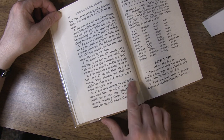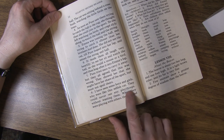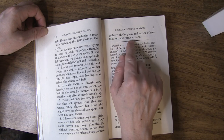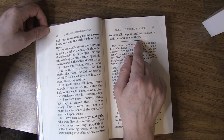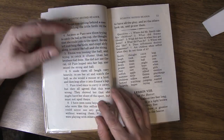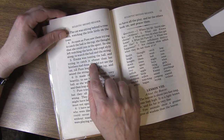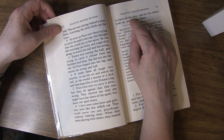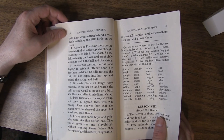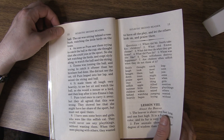I have seen some boys and girls who were like this selfish cat. They could never see any playthings without wanting them. When they were playing with others, they wanted to have all the play and let the others look on and praise them. So there's a lot to learn - this is like a little character lesson. As you read, you can talk about their experiences with cats and how cats like to play, and then talk about this character issue. You've got to give a place for others to have fun, and you can have your fun if you're willing to give others the chance and not interfere.